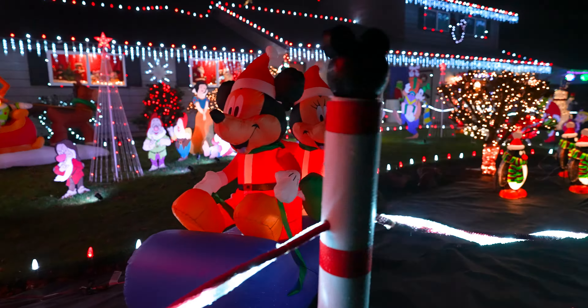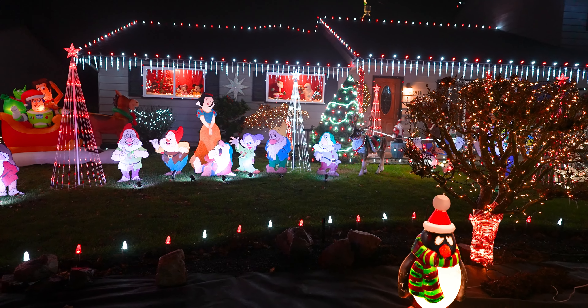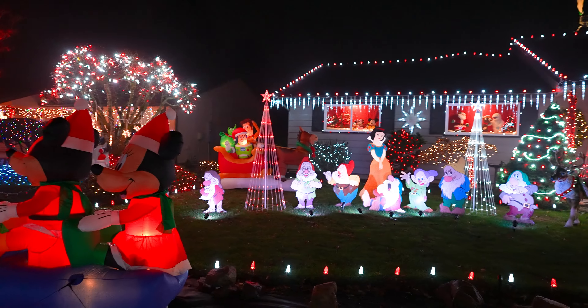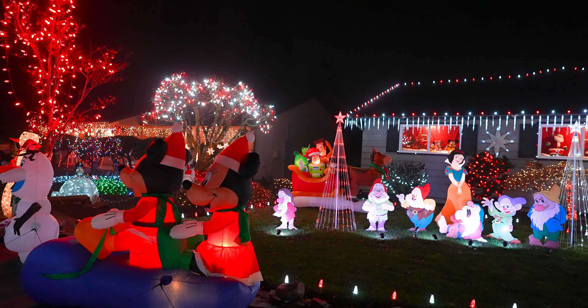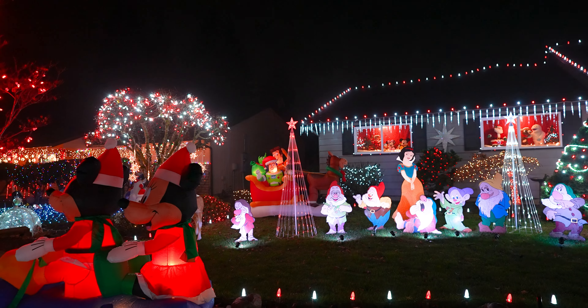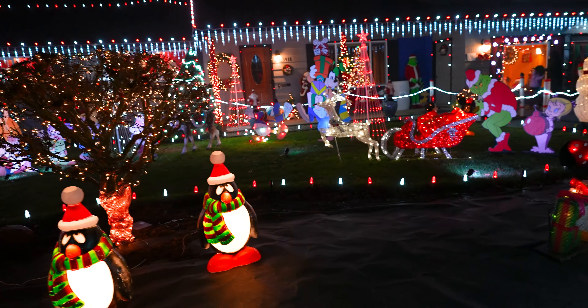Can never get enough of these houses, man. Alright so let's start here on the main house — there's a snowman, got some penguins here, got Olaf, got Mickey and Minnie — or they're both Mickeys, I don't know — but they got them right there. And over here got some penguins and in the distance got Snow White and the seven dwarfs.